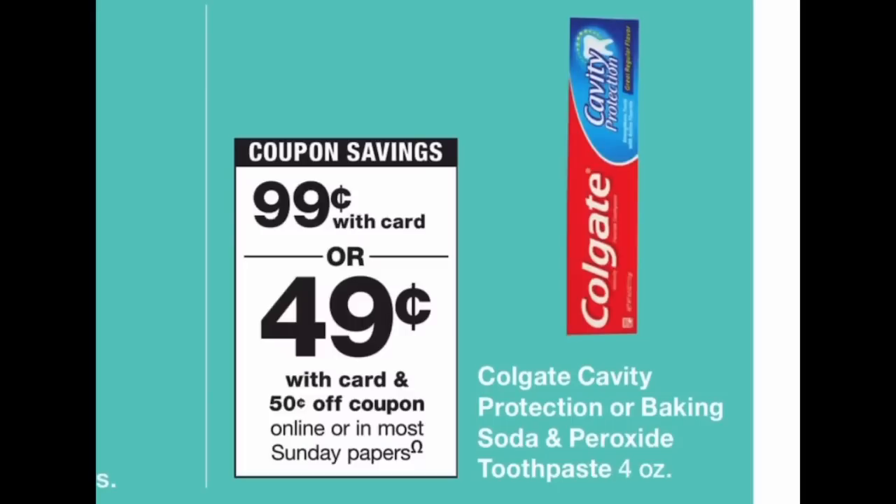This next deal is for beginners. If you haven't couponed before and you're looking for really cheap toothpaste, this is the deal. However, if you've been couponing for a while or you're not super low on toothpaste, I would pass because we can often get toothpaste for free or as a moneymaker. The Colgate cavity protection or baking soda 4-ounce is on sale for 99 cents this week. In the Walgreens app there's a 50 cents off manufacturer coupon, making the toothpaste just 49 cents. But if you've been couponing for a while, wait — we can definitely get toothpaste for free.